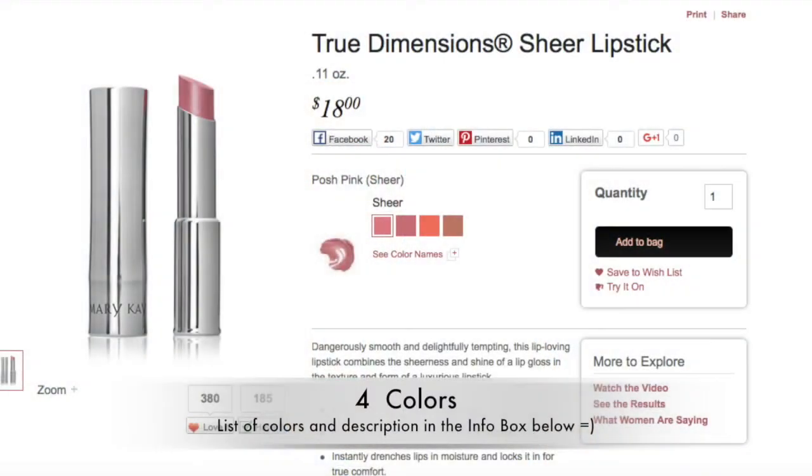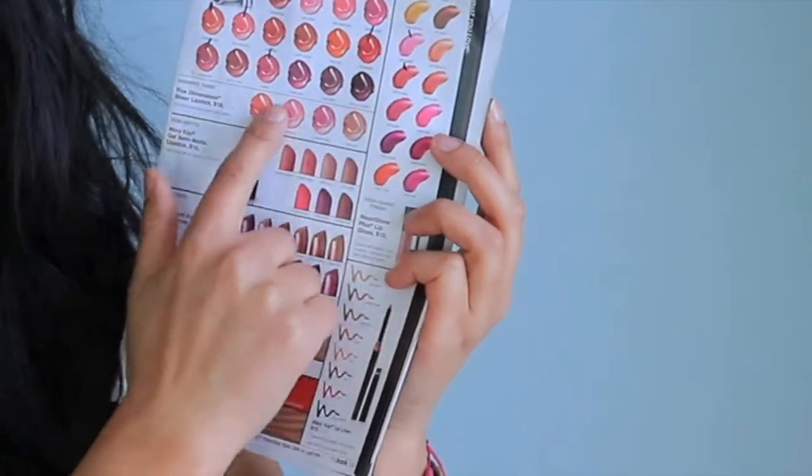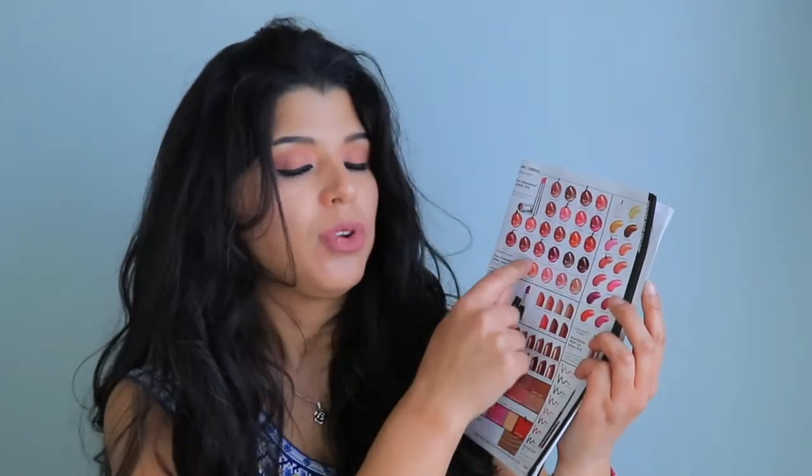The next one is one of the smaller collections in Mary Kay lip products: the True Dimension Sheer lipsticks, which retail for $18. In the book I have right here, there are four different colors, but keep in mind they're sheer. So if you have a teenager or if you like sheer, very moisturizing lipsticks, the True Dimension Sheer line is going to be right for you.